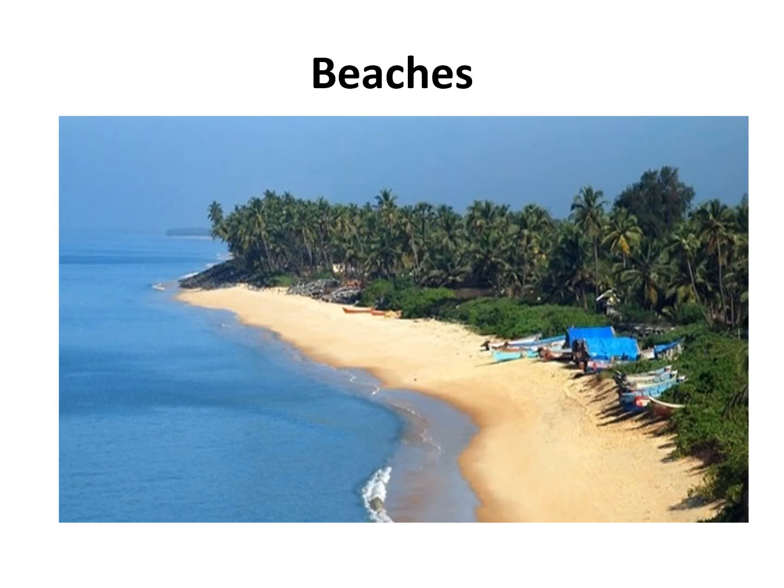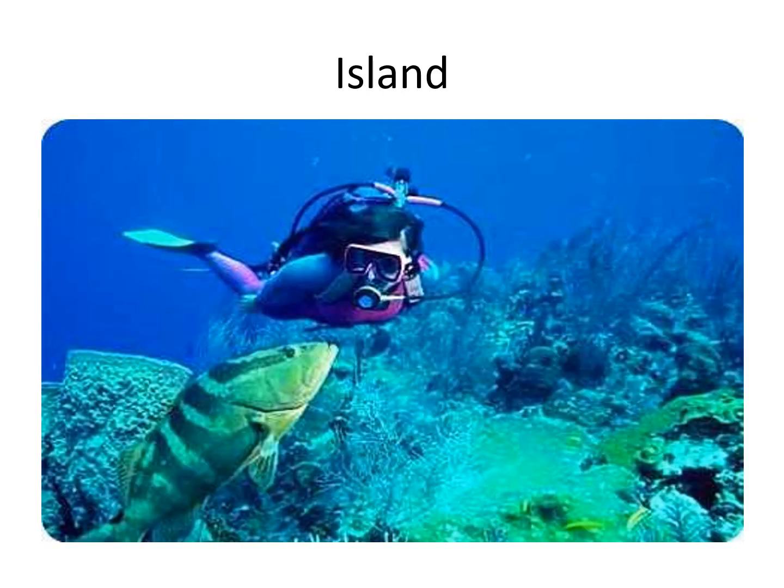Beaches are popular among tourists seeking relaxation and recreation. Beaches provide beautiful natural scenery with golden sands, lush green vegetation and bright blue sky. Water-based activities involve swimming, surfing, sailing, windsurfing, water scootering, parasailing, and motorboat rides. Islands are filled with natural beauty with rare flora and fauna and local lifestyle, making them an ideal place for adventure, nature, and culture lovers to visit.